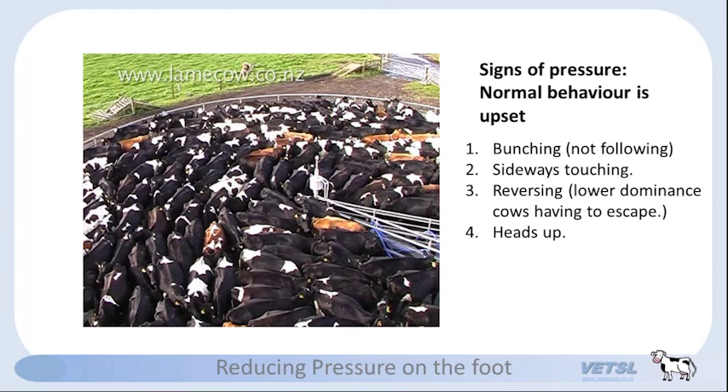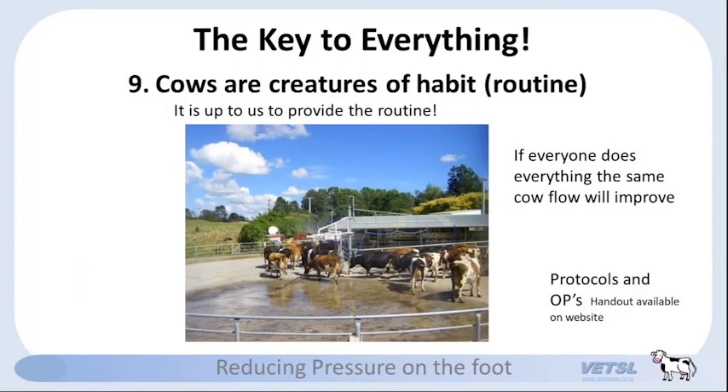The last key — the key to everything, and I should have put this one first — is that cows are creatures of habit. They love routines. It's up to us to provide that routine. If we don't have routines, cows don't know what to expect and the fear level goes up. But if everybody in the milking team does the same thing, within days cow flow will improve dramatically. Within two weeks, nearly every poor cow flow situation will improve if people all start doing the same routine together.